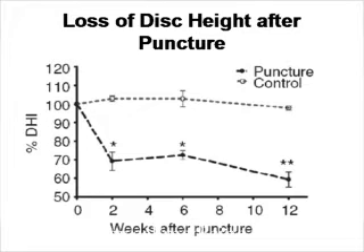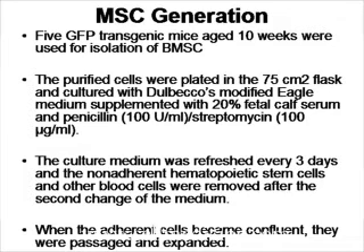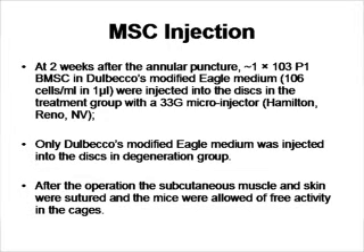In order to treat this, the investigators used mesenchymal stem cells derived from GFP mice — green fluorescent protein mice — so that you can trace the cells. The cells were made from the bone marrow of GFP mice, cultured under DMEM with 20% fetal calf serum. The cells were injected into the mice two weeks after induction of the damage — 1,000 cells were injected microscopically into the damaged disc.